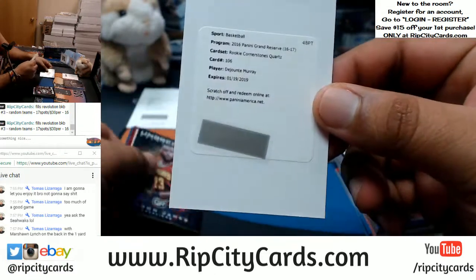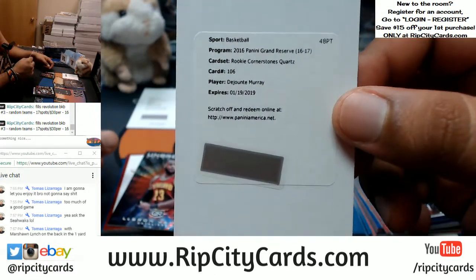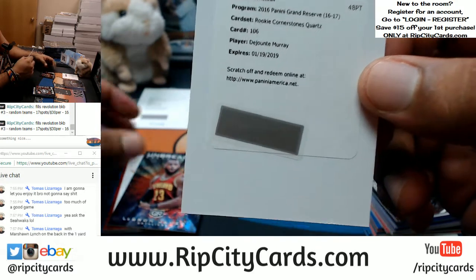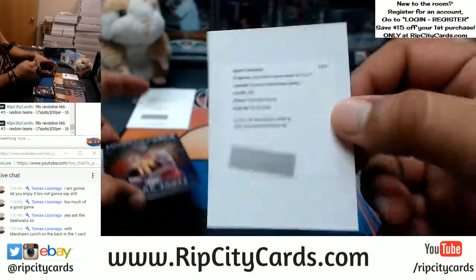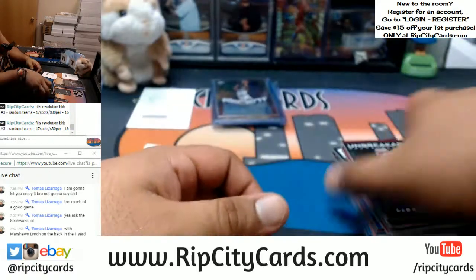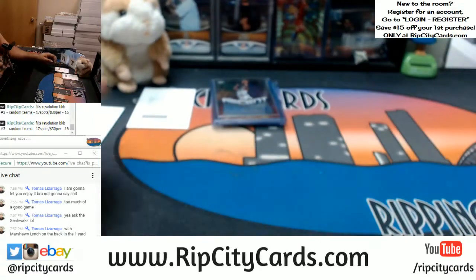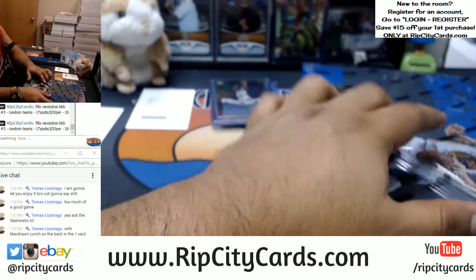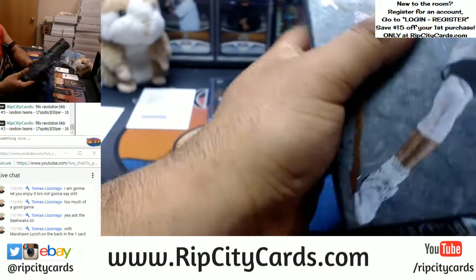Got another redemption — this one for Dejante Murray, the Rookie Cornerstone Courts. I believe he goes to the Spurs; the name sounds familiar, could be a Nugget, but I want to say he's a Spur. Fairly confident it's a Spur, but we'd have to use the group break checklist to make sure it goes to the right team.